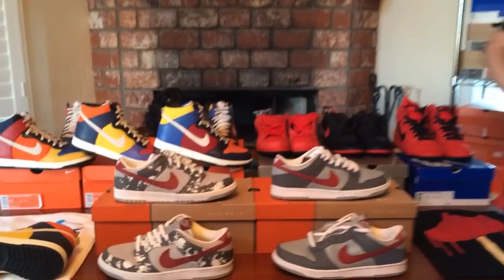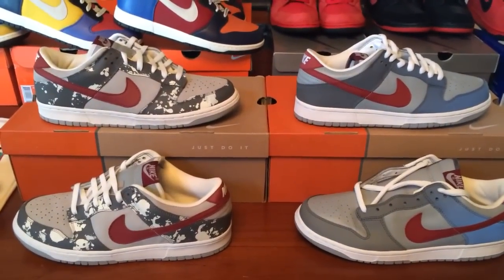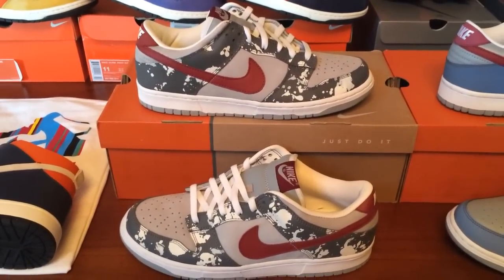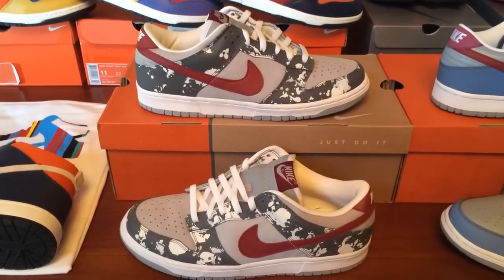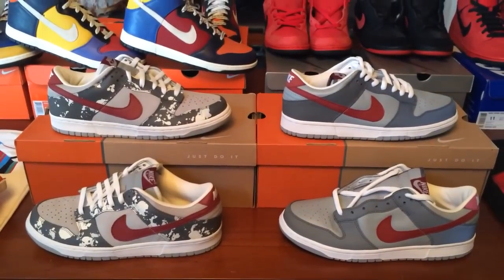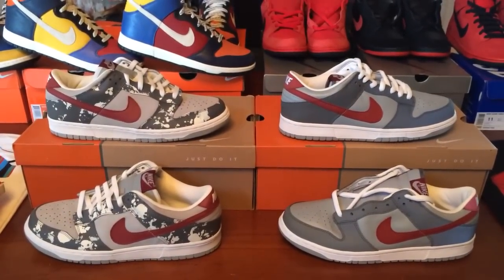The splatter dunk was actually the very first dunk released at Undefeated as a special shoe made only for Undefeated. There's also a second colorway that's a friends and family exclusive, and there are only 24 pairs of those in the whole world. Looking at the splatter and the unsplatter, you can see right away how I was inspired to splatter paint my own shoes. Incidentally, as a kid I used to love to splatter paint — my childhood room was red, gray, white, and black. I just think it's so cool that the splatters and unsplatters happened to match my bedroom as a child and the way I used to paint.